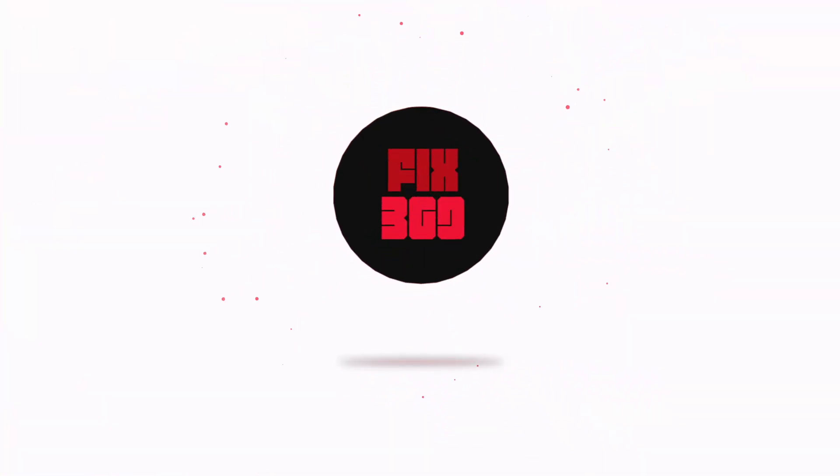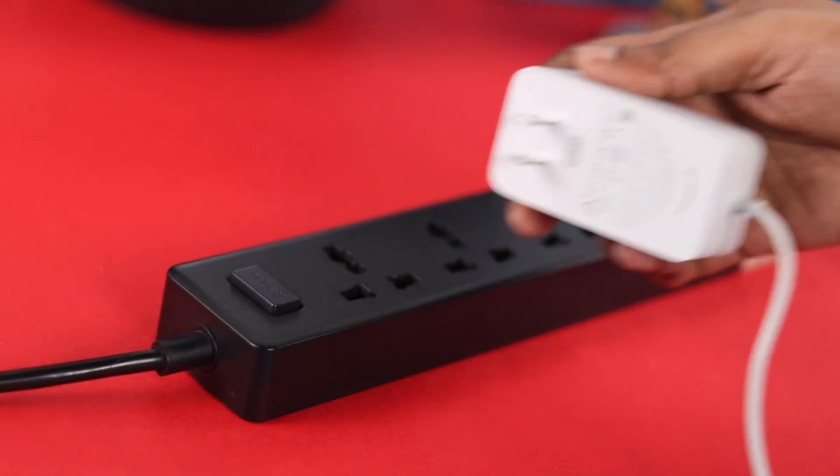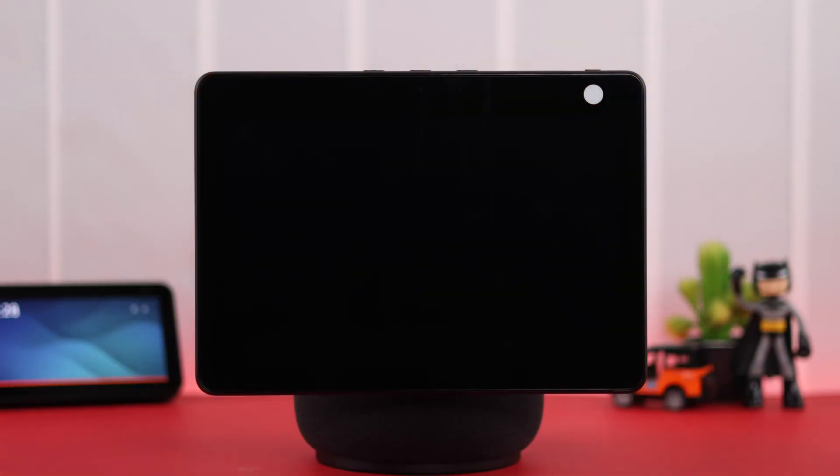First, what you can do is just go ahead and unplug the device, wait around 10 to 15 seconds before plugging it in again. In most of the cases, this will solve the problem.